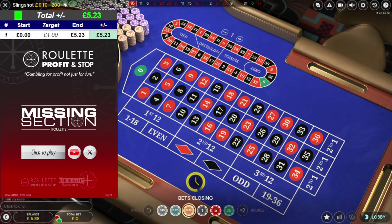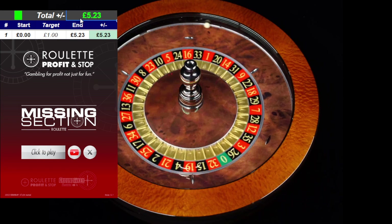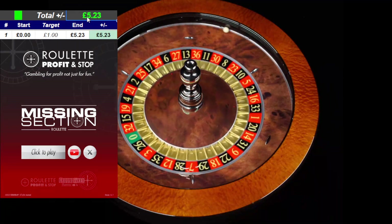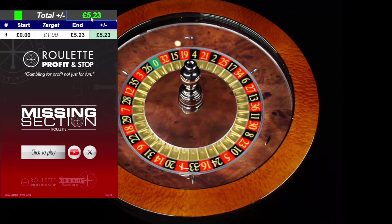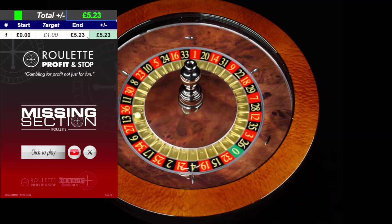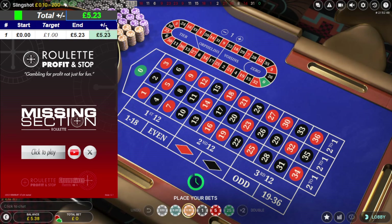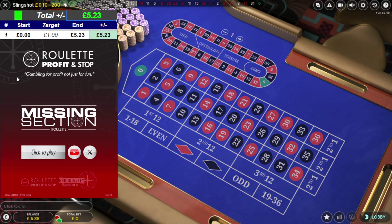Hello, welcome to Roulette Profit and Stop here on YouTube. This is a continuation of winning five pounds 23 of free money without making a deposit, using the promotions tab on this particular casino. I've actually made another 15 pence today from free spins.